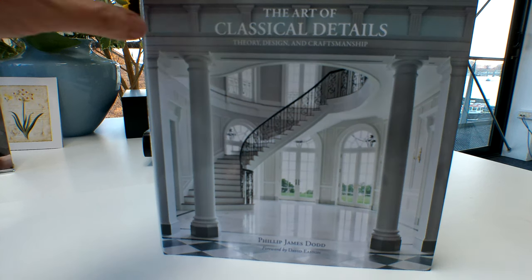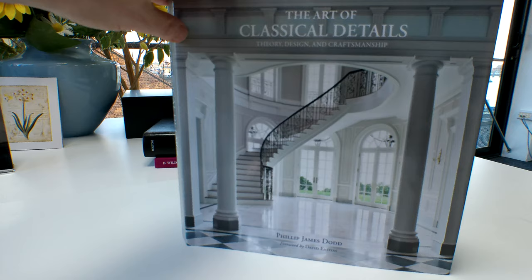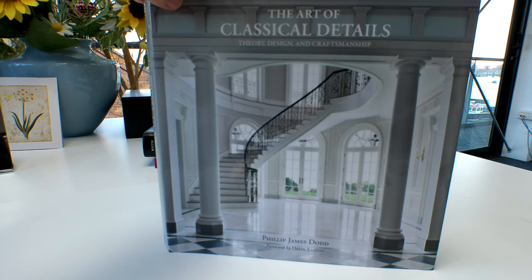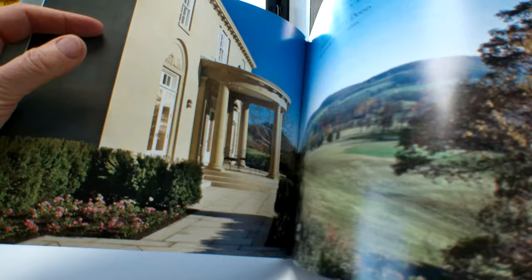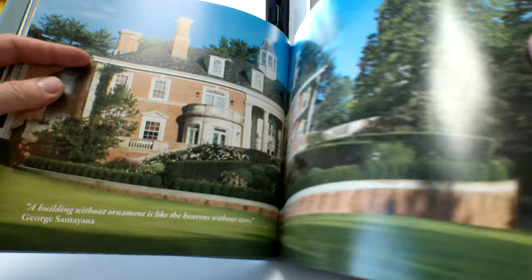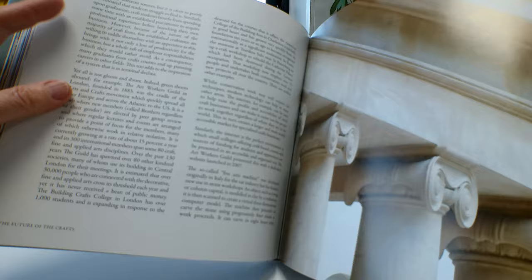Who lives in a house like this, the television program used to say — and this one is 'The Art of Classical Details: Theory, Design and Craftsmanship.' In 256 luxurious pages we find out about the Cotswold Manor house, Hollywood Regency, a Georgian country house, the Regency Villa, farmlands, colonial houses, and Greek revival country houses.